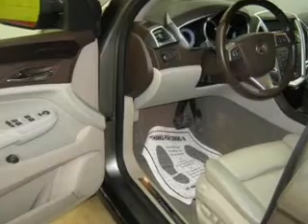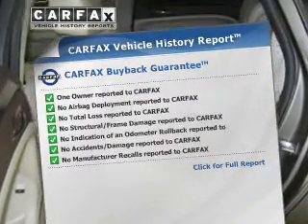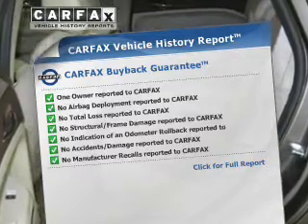Pamper yourself with memory settings. Rest easy knowing this vehicle comes with a Carfax Vehicle History Report from Carfax, the most trusted provider of vehicle information.